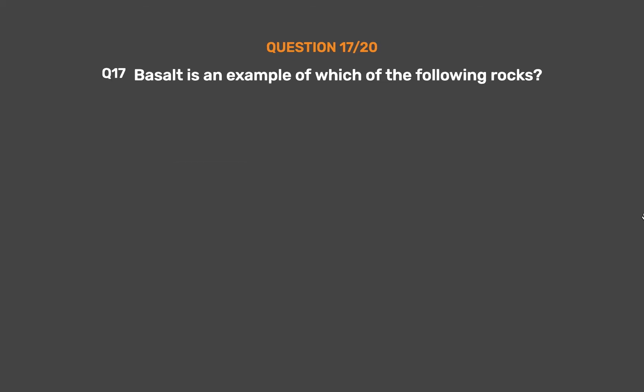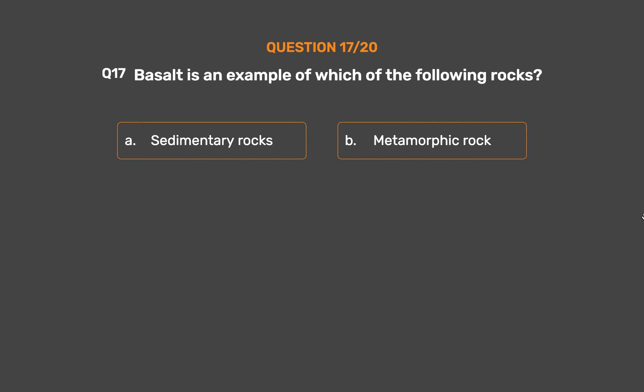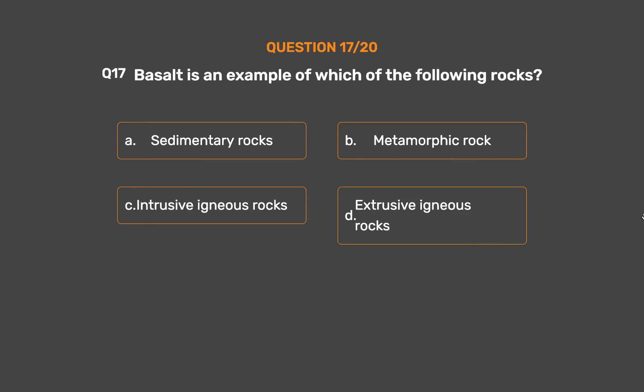Question No. 17. Basalt is an example of which of the following rocks? Option A: Sedimentary rocks. Option B: Metamorphic rock. Option C: Intrusive igneous rocks. Option D: Extrusive igneous rocks.